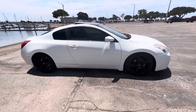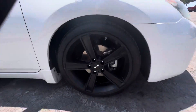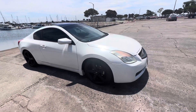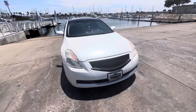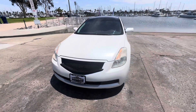Let me take you guys around so you can check it out. There are the custom Momo wheels — really nice 19-inch. Nice grill. Hopefully you guys can see that nice pearl white paint in the video.